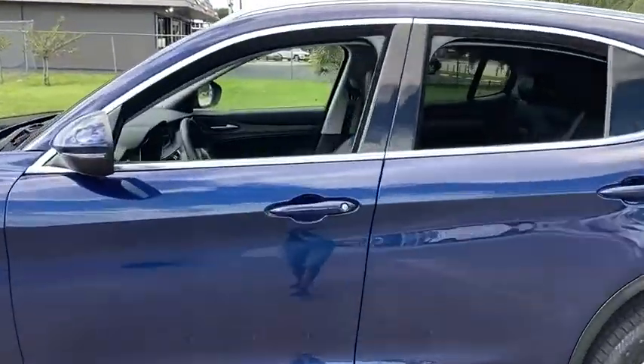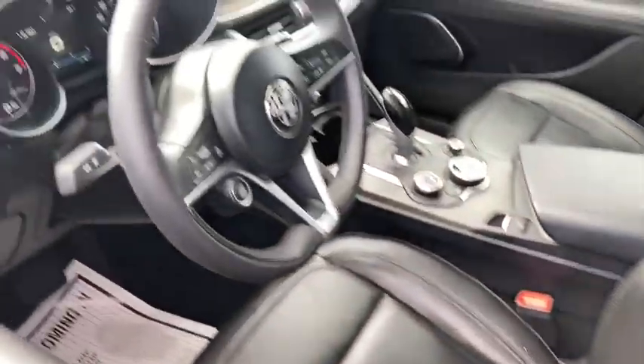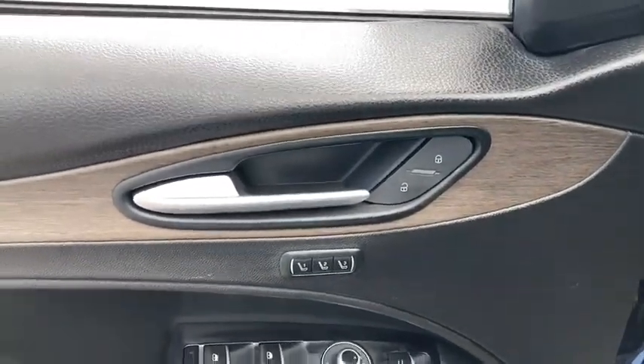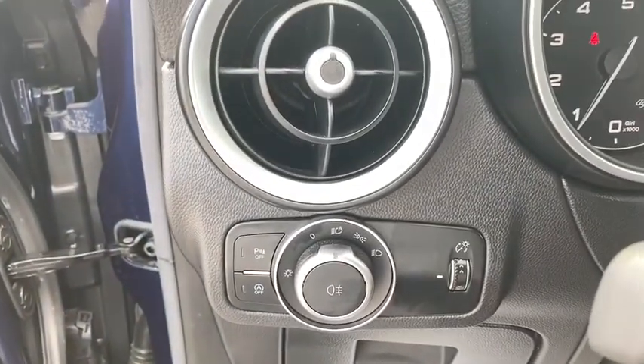This vehicle has less than 8,000 miles. Here are some of this vehicle's great options: power liftgate, backup camera, keyless entry, remote engine start, power passenger seat, all-wheel drive, leather-wrapped steering wheel, Bluetooth, power steering, adjustable steering wheel.